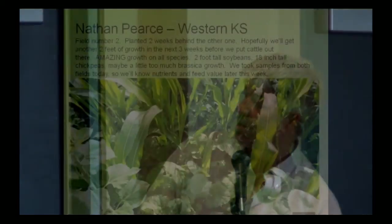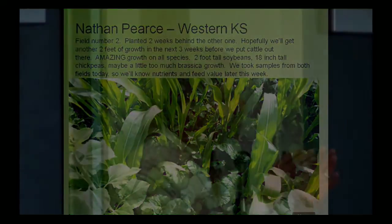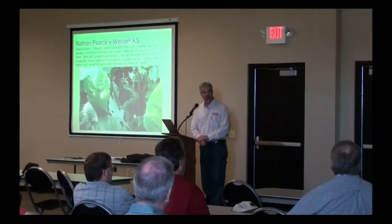Here's the second field that he planted, two weeks behind the other one. He says, 'Hopefully we'll get another two feet of growth in the next three weeks before we put cattle out.' He's going to graze the first field with 600 steers and then move right over to the other field, staging it so when steers are in there the crop is at its prime. He doesn't want to plant both quarters at the same time because by the time he gets to the second, some of that stuff may be too mature. Amazing growth on all species — two-foot-tall soybeans, 18-inch chickpeas, maybe a little too much brassica growth. I never thought I'd hear someone say their brassicas were growing too much in western Kansas in July and August.